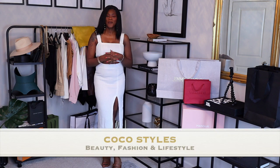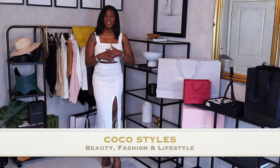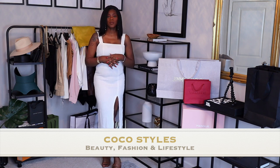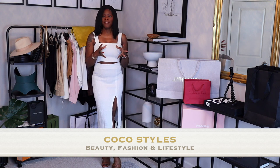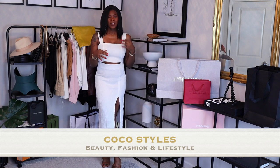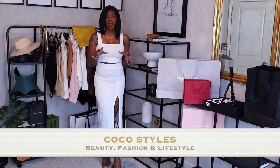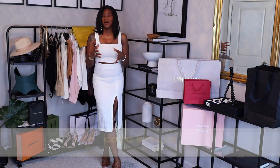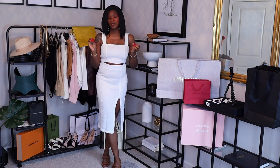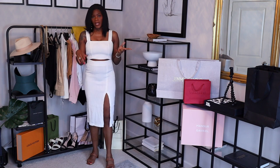Welcome back to my channel, guys. It's your girl Coco Styles, and on this channel we talk about beauty, fashion, and lifestyle. But in today's video, I'm going to show you guys a couple of things that I got from Zara for the spring. I'm not really feeling Zara's stuff lately because it's kind of psychedelic-looking — it kind of reminds me of Austin Powers — but I was able to find some things that I would personally wear and I think are fit for us taller women.